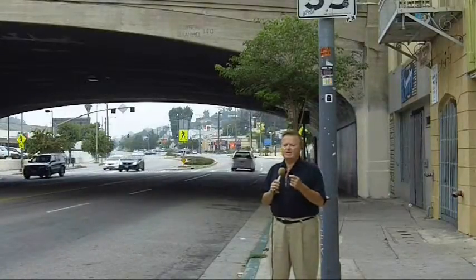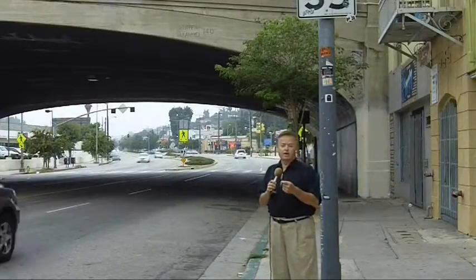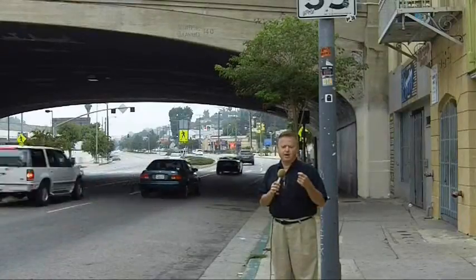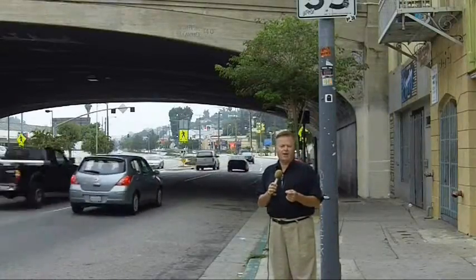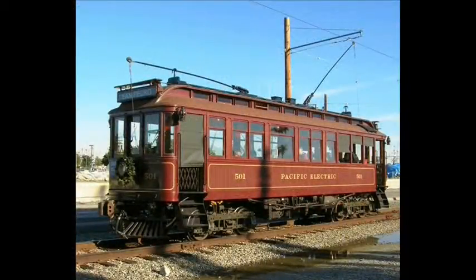Here is where Glendale Boulevard goes underneath Sunset Boulevard. It's very difficult to see where the old lines ran through here, but if you look very closely at that overpass, there are a few clues to the past. You'll see three eye bolts sticking out — those were used to support the overhead wires. Aside from that and a few other remnants, it's hard to see any proof that one of the most popular lines of L.A. light rail went right through here.